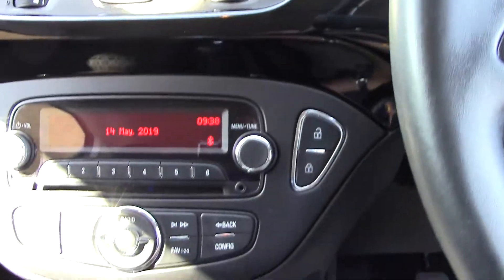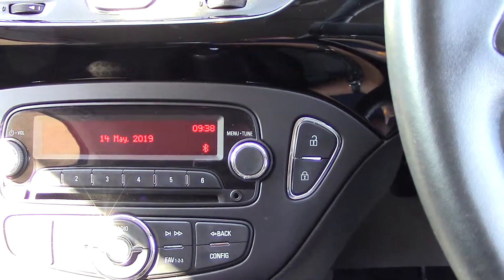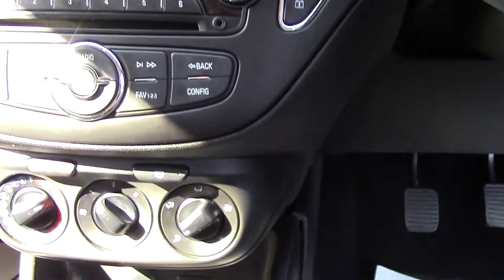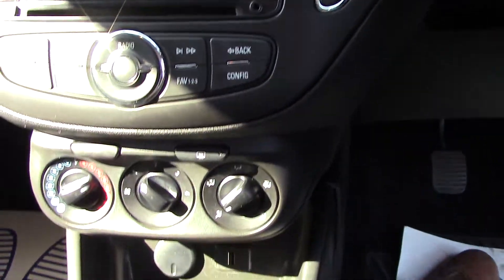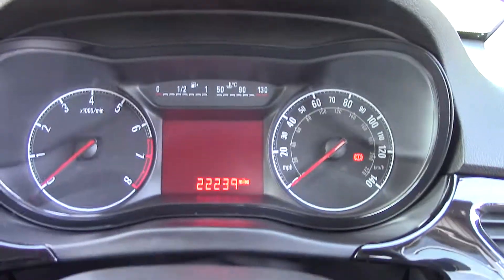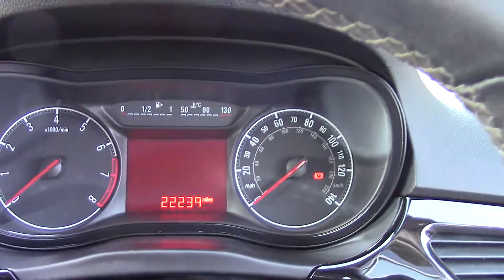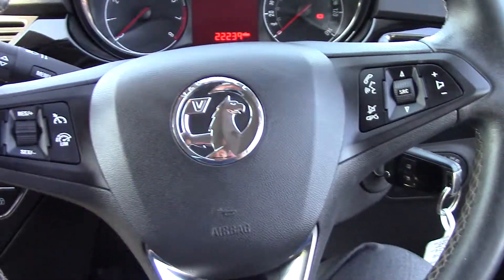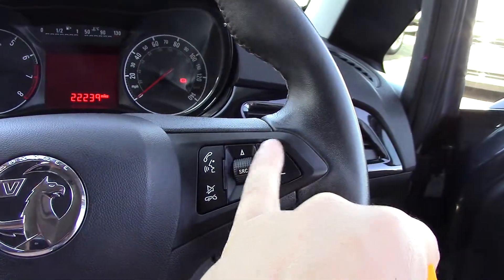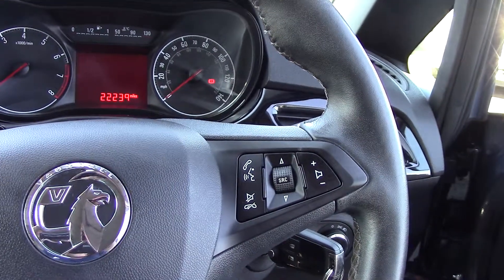Coming down to here you've got the head unit there with the radio and your CD. You've also got the city park button as well. Then coming down to all your heater controls, and then a five-speed manual gearbox. Then as you can see all your trip computer there, rev counter and speedo. And then coming out to a multifunctional steering wheel — cruise on this side, and telephone and volume up and down on that side as well.